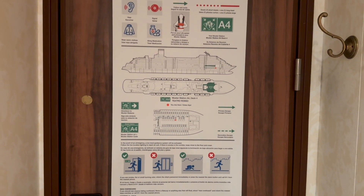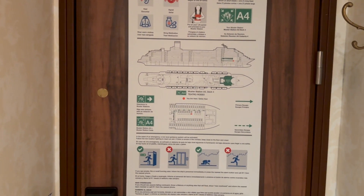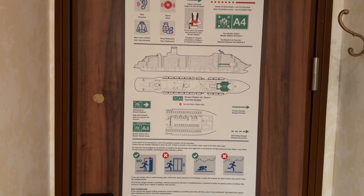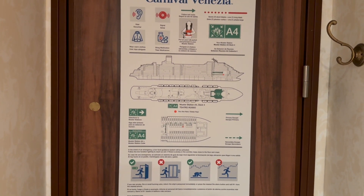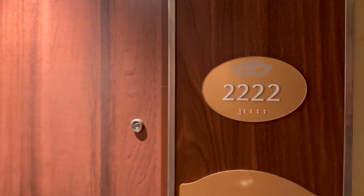All right, y'all, let's go ahead and get this cabin tour over with before I leave the room. It is debarkation morning, so this is the first opportunity I'm getting to do a full walkthrough of the cabin. This is Carnival Venezia, room 2222, a regular inside cabin here on deck two.